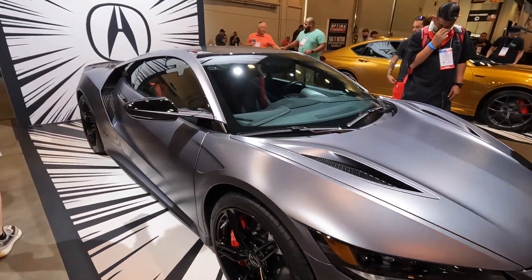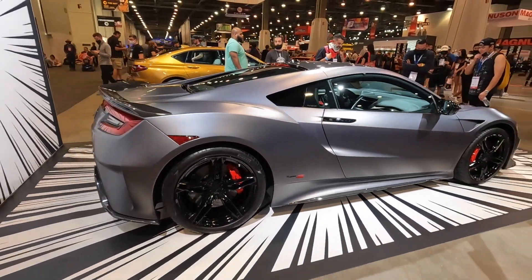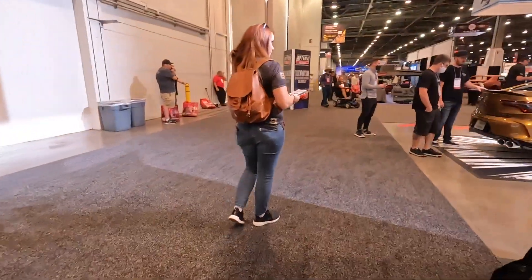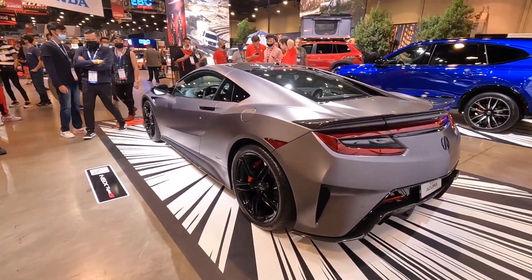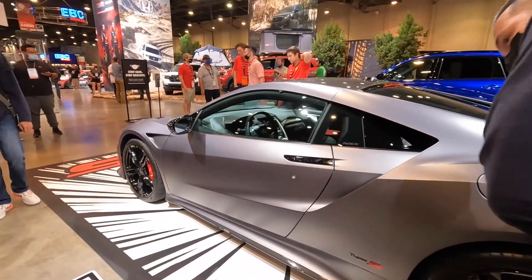Acura NSX. Let's check out the other side. Oh, I would have just hit him with the back. Oh, this is a high pass.